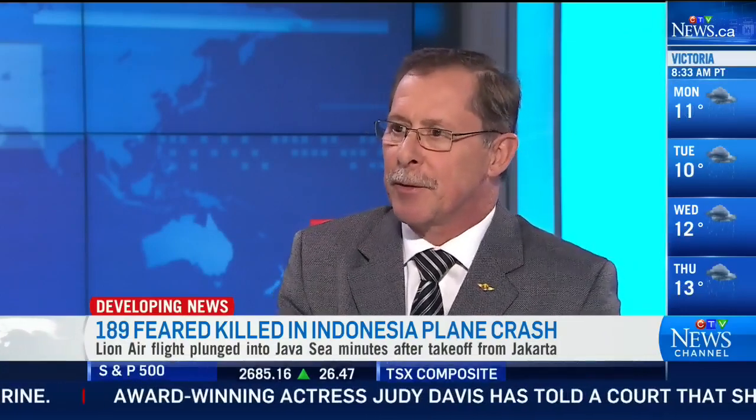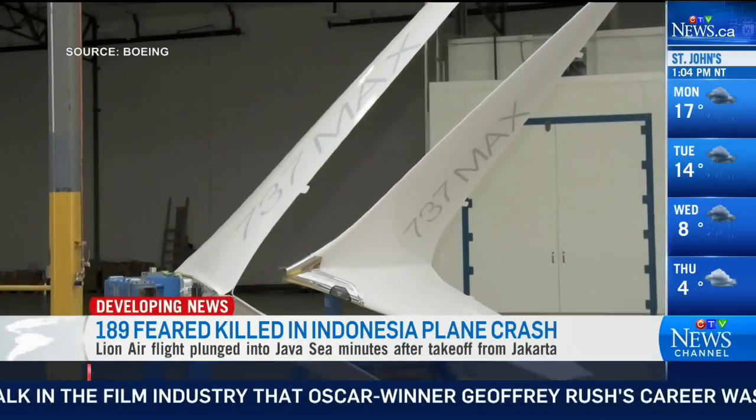The MAX 8 is the newest generation of 737. The 737 is the most popular aircraft flying today. There are over 9,000 of them built, and they've got orders up to 14,000. They're a fantastic airplane, and it's just the newest generation of that model.